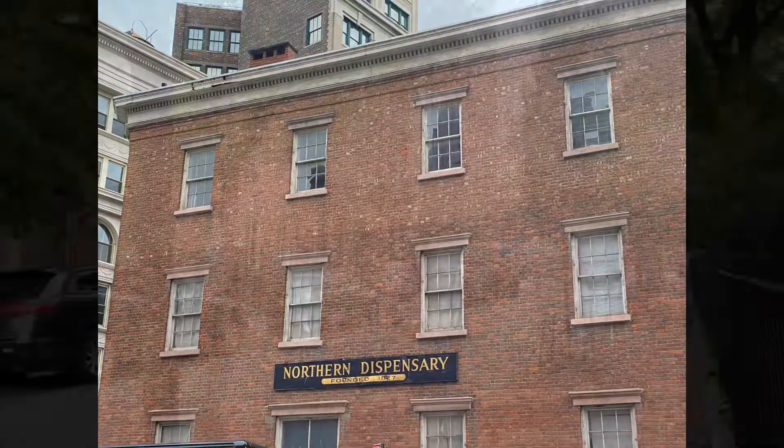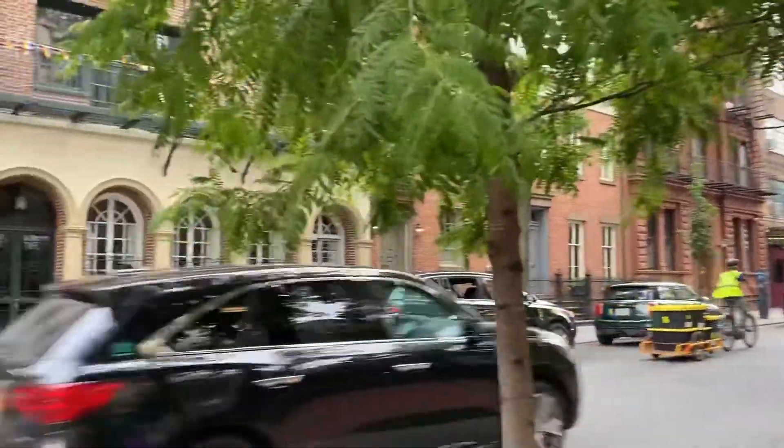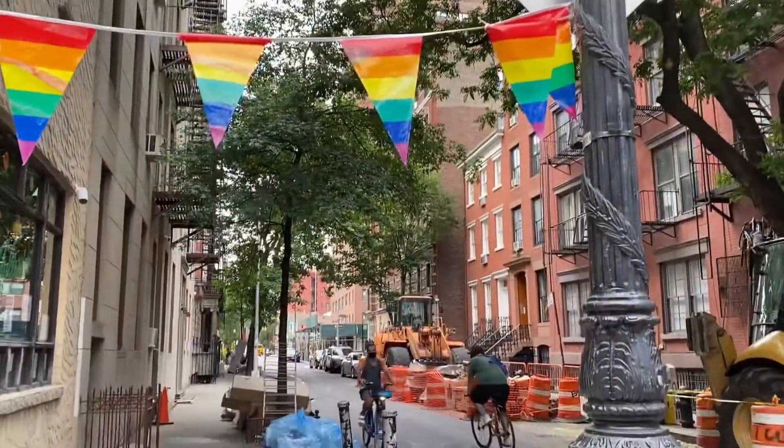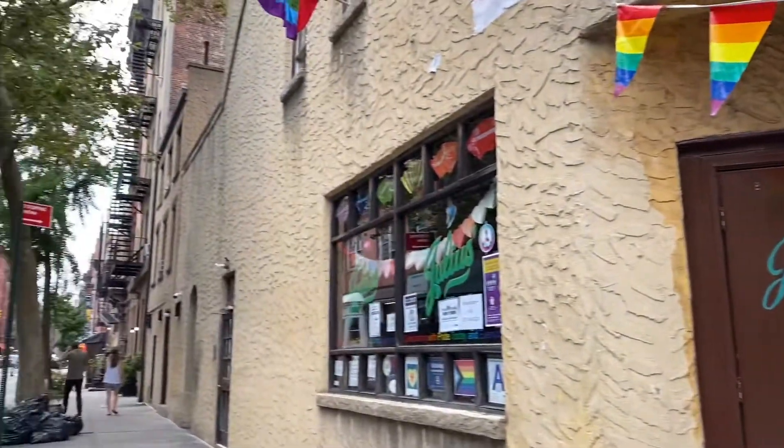The Northern Dispensary was built in 1831 in what was, at the time, the Northern Secretariat. Over at Waverly and West 10th is Julius's — there's been a bar in this spot since the mid-1800s.